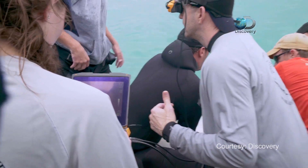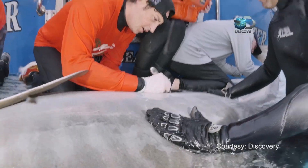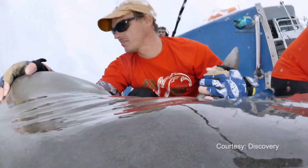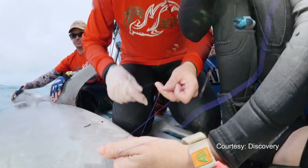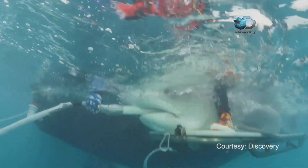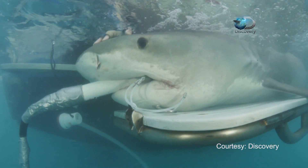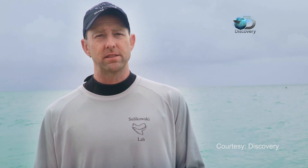Emily the shark will be fitted with both an acoustic and a satellite tag, so she can be tracked anywhere from Tiger Beach to the deep Atlantic. One of the nice things about combining this technology with the satellite tags and the ultrasound is that we'll know where these pregnant females go. If they go to a certain area — a nursery ground to give birth — then we can protect that area, which will allow us to conserve and manage these species much better.